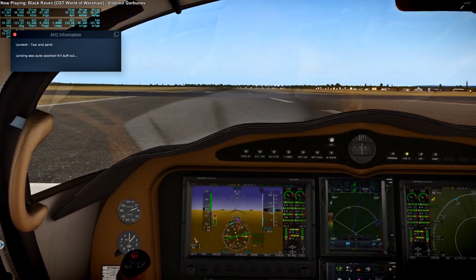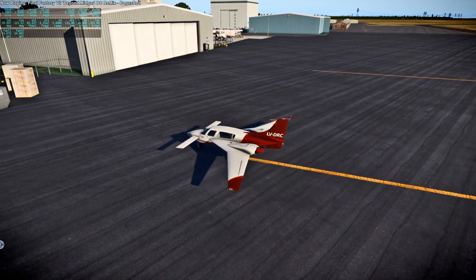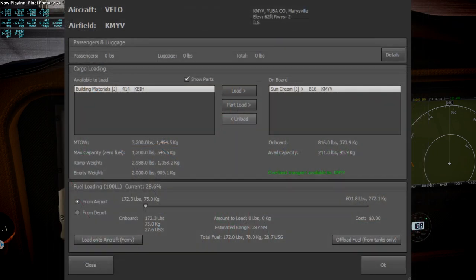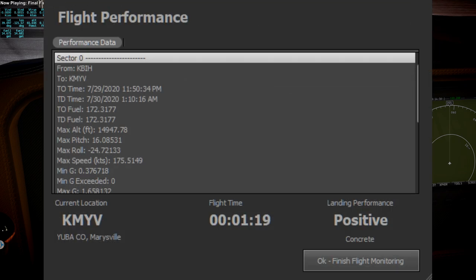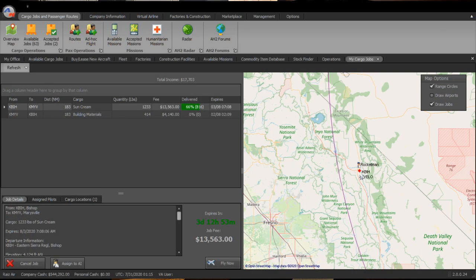There was a landing — still an 'it'll buff out' kind of landing — and I sort of overran the yellow stripe on parking. Cargo and fuel unloading. So we delivered some sun cream, and I'm picking up building materials. One good thing was that I was able to pick up a contract that went from Marysville to Bishop — that was very convenient. Because we have to split the Bishop to Marysville cargo into two, it was good to have a Marysville to Bishop cargo to fill it in as we make our way back. That was the data from that landing.